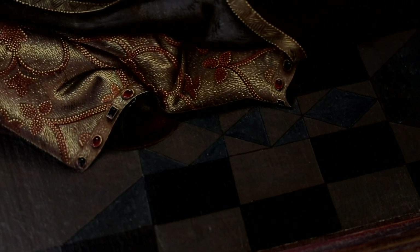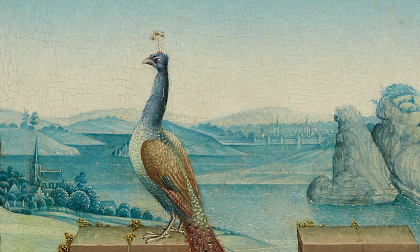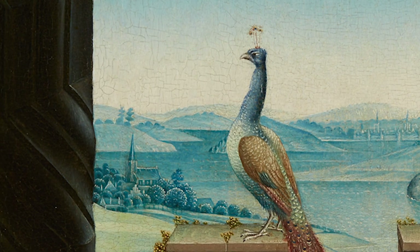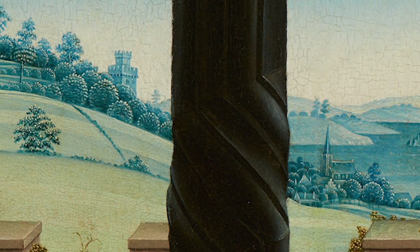It is an exceptional example of the Master's refined technique, which reveals a naturalistic sensibility, especially in the miniaturist rendering of the background landscape, which is a true testament to the urban Europe of the time.